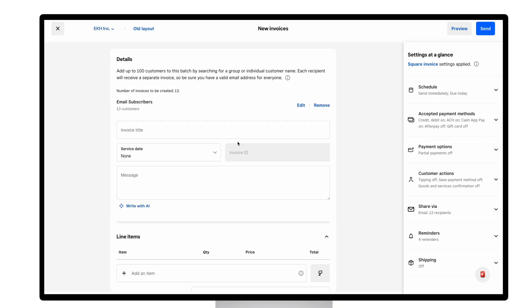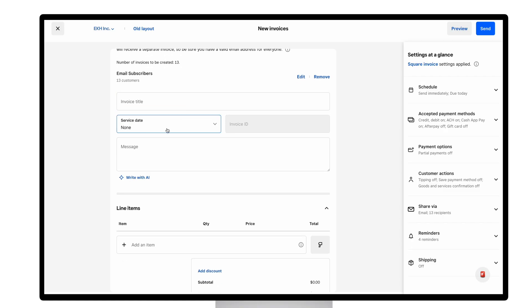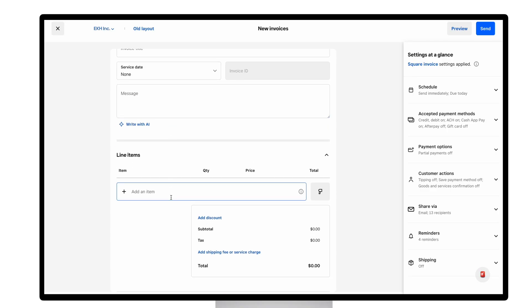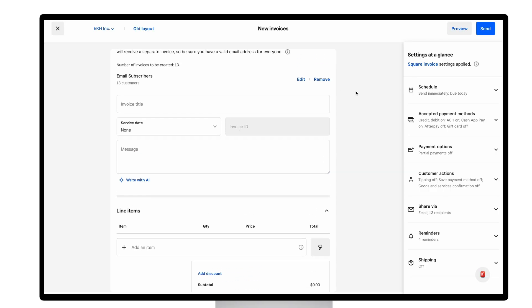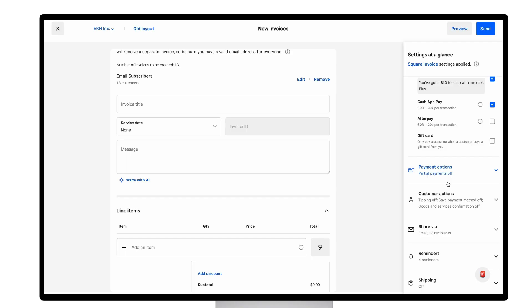Once you've selected the recipients, you can add the invoice title, specify the service date, include a personalized message, and add line items. You also have the flexibility to schedule the send date in advance, offer multiple payment options, and set automatic reminders to ensure timely payments.